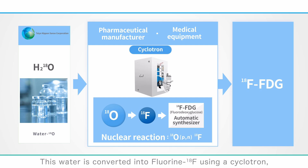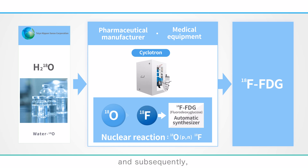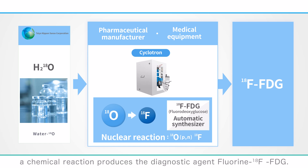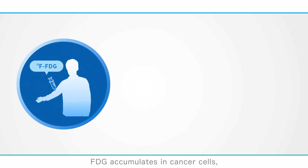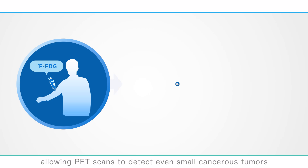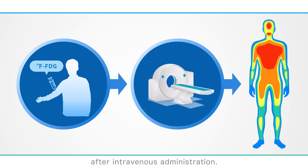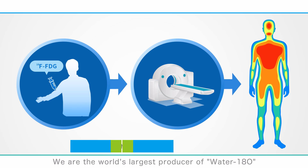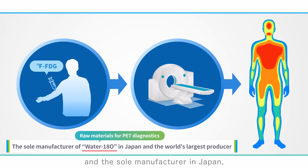This water is converted into fluorine-18F using a cyclotron, and subsequently a chemical reaction produces the diagnostic agent fluorine-18F FDG. FDG accumulates in cancer cells, allowing PET scans to detect even small cancerous tumors after intravenous administration. We are the world's largest producer of water-18O and the sole manufacturer in Japan, contributing to healthcare and enhancing quality of life.